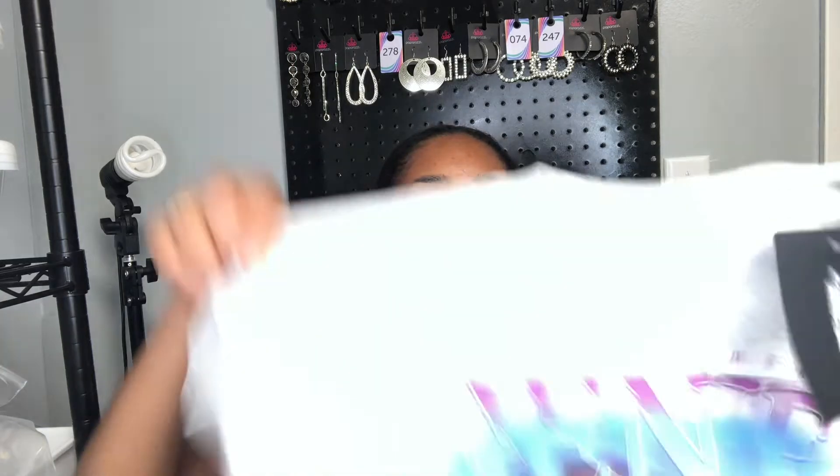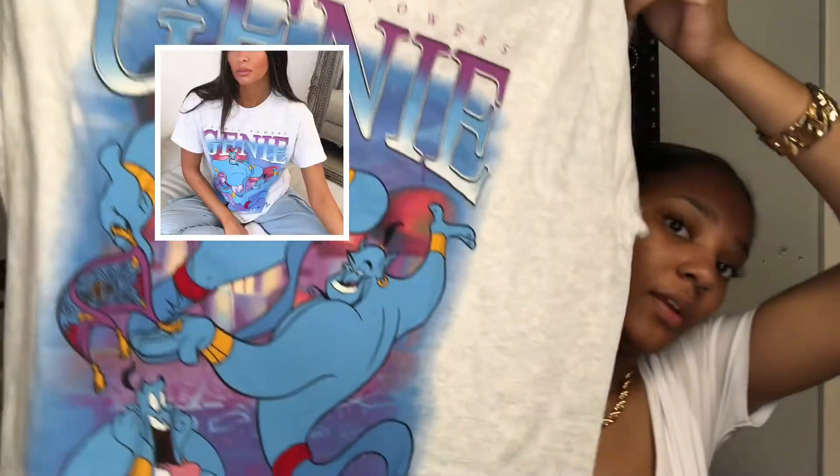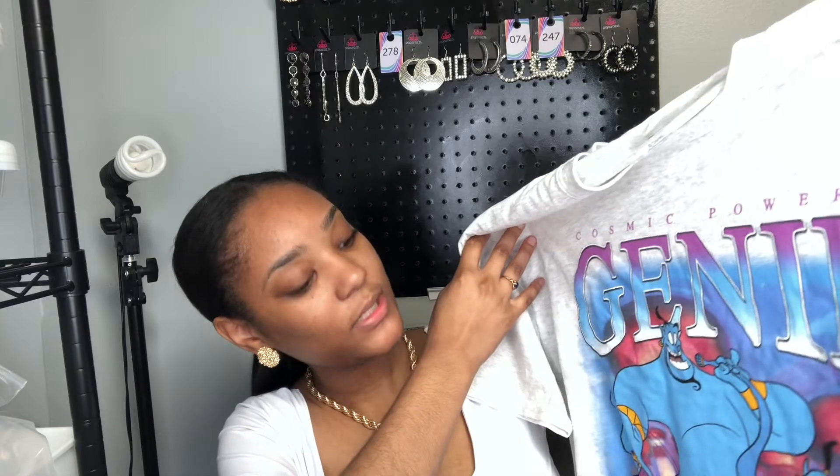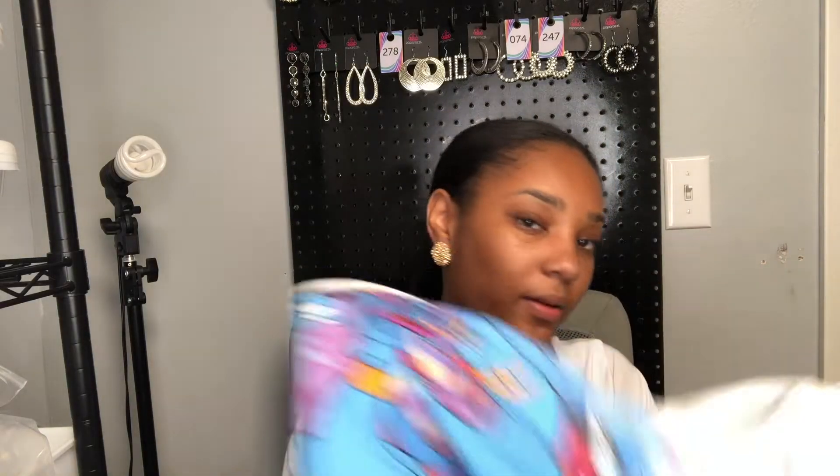Alright, next I'm going to show y'all something I actually got to wear together as an outfit. So this is a morel gray Disney Genie printed t-shirt, I got it in a size medium. It has the Genie on it from Aladdin — it says 'cosmic powers,' has pictures of him on it, and it's gray. And the bottoms I got to go with it are these bright blue basic cycle biker shorts, and I got these in a US size 8.